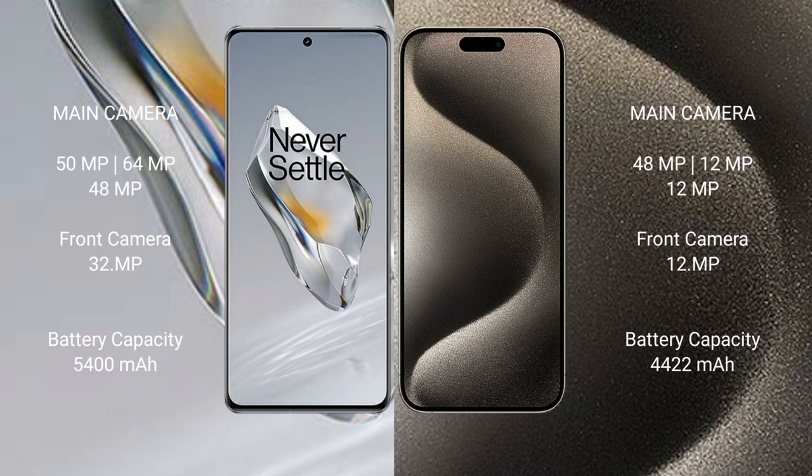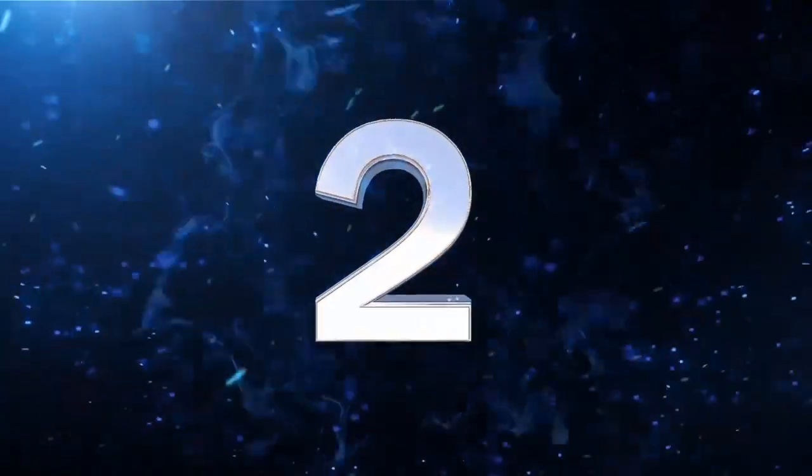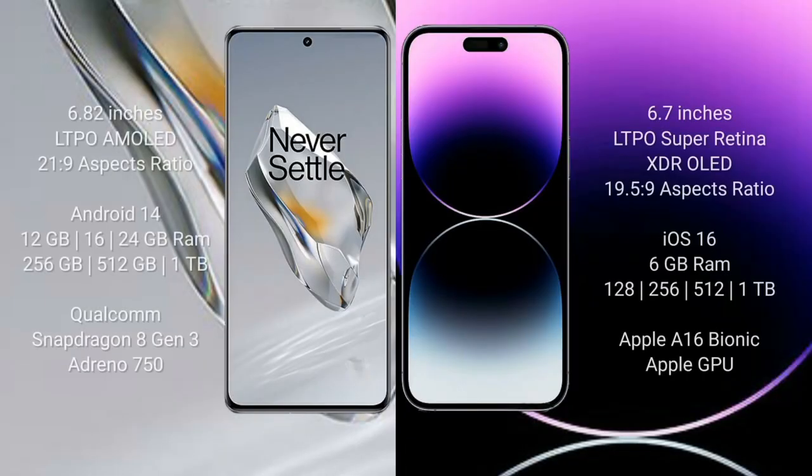OnePlus 12 has a 5400mAh battery with 100-watt fast charging support. iPhone 15 Pro Max has a 4441mAh battery with 30-watt fast charging support.